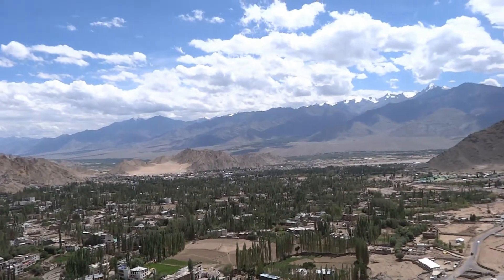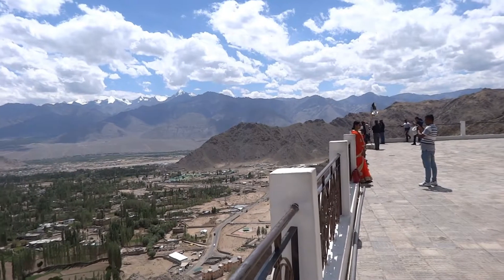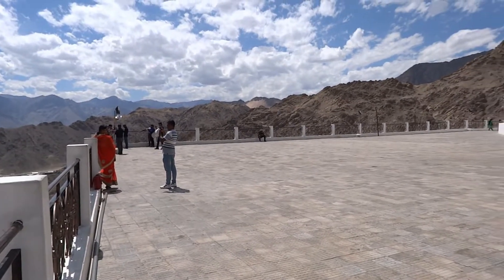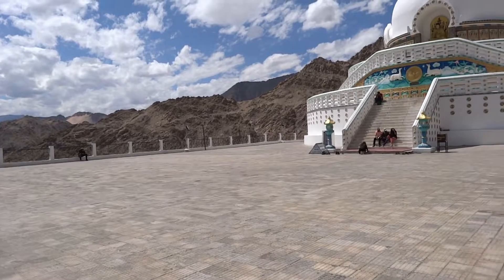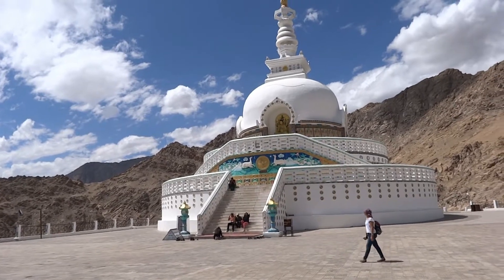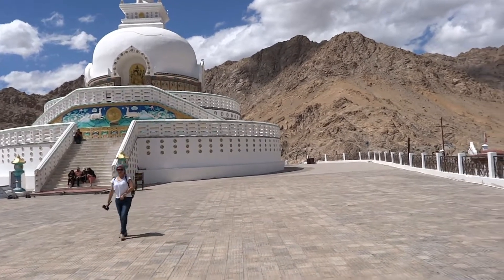That is the wonderful view of the Leh town from the Shanti Stupa — we can see it from above. It is wonderful: bright sun, white clouds all around, and the blue sky. That is the pagoda, the white dome Shanti Stupa, and the Leh district.